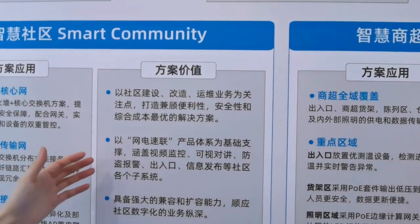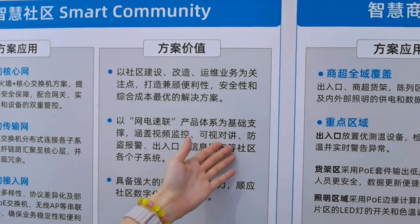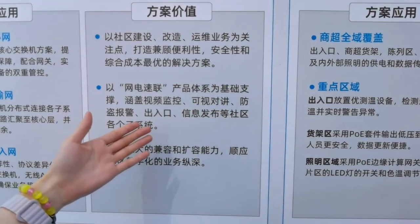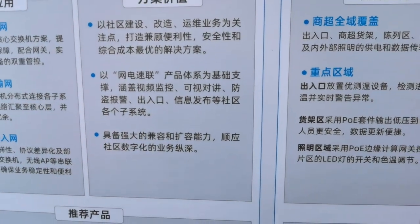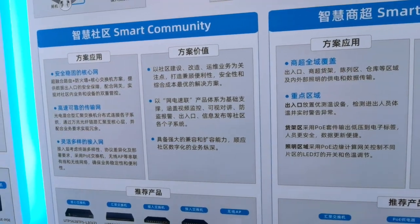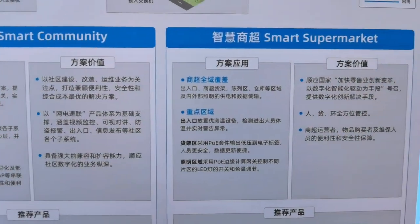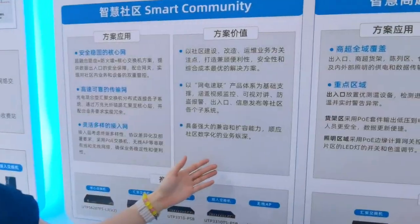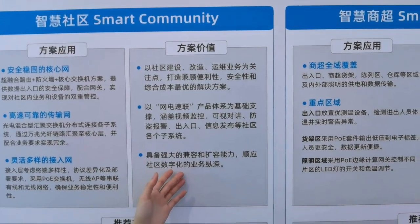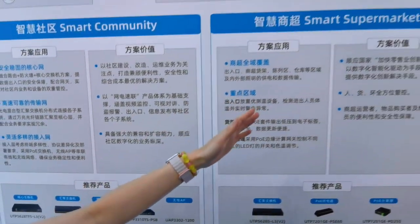Smart community solutions cover each subsystem including video surveillance, video intercom, burglar alarms, and entrance/exit control. We aim to create solutions for communities with the greatest convenience, security, and optimal comprehensive coverage.